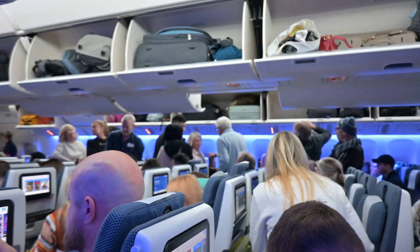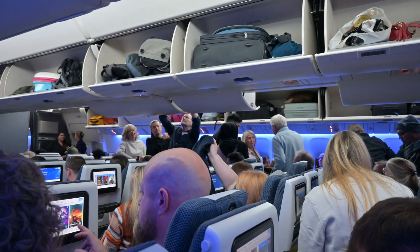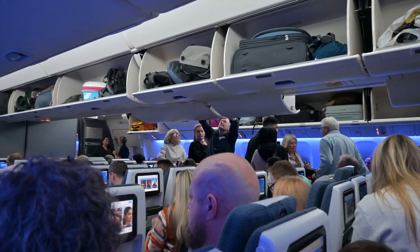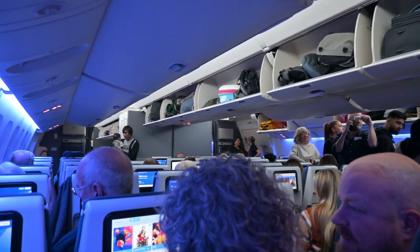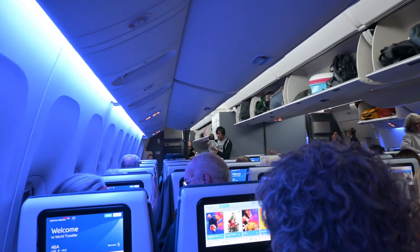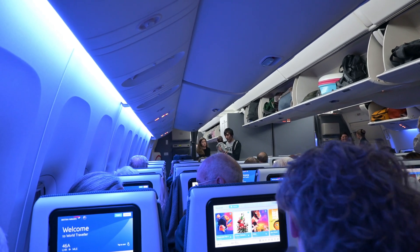On boarding a plane, everything looks normal. I have a quick check to make sure there's no parties of orphans or singing nuns with guitars. It's always a much safer flight without either of those. It's not too long before we're making our way down the runway.